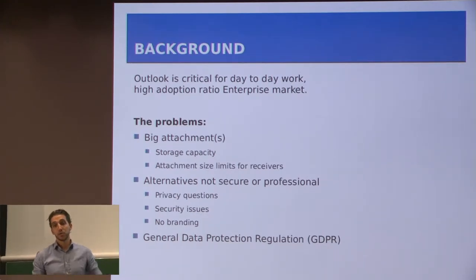First you have to realize that Outlook is critical for day-to-day work for a lot of companies. It has a really high adoption ratio in the enterprise market, but it also has a few problems. One of them is big attachments — it takes a lot of storage capacity and it costs a lot of money to maintain. The attachment size limits for receivers is also a problem because not everybody will receive them. There are alternatives, but they're not all secure or professional.